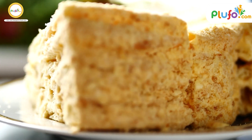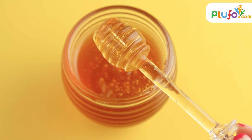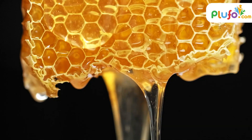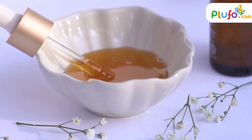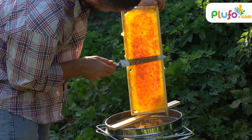Honey cakes, custards, substitute for sugar, filling for chocolates — you name it and you can find honey being a very popular choice. Did you know? Not only does it help satisfy your sweet tooth, but it also helps in so many other areas. But first, let us see where honey comes from.